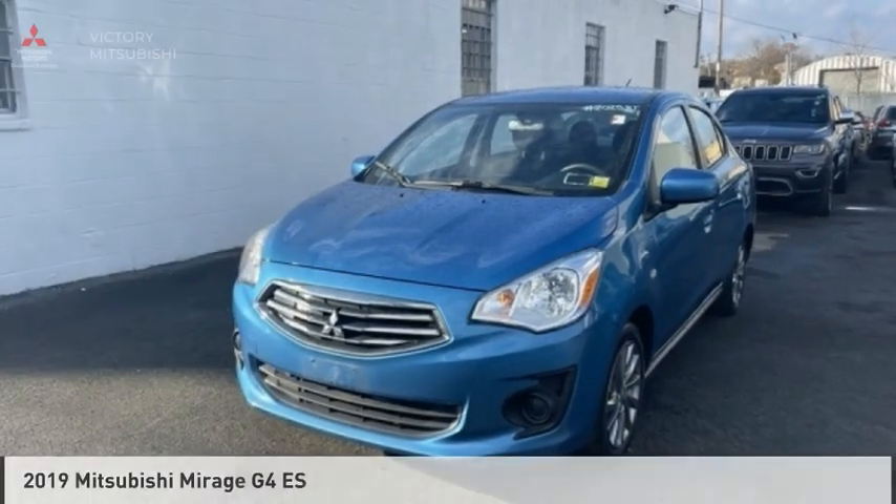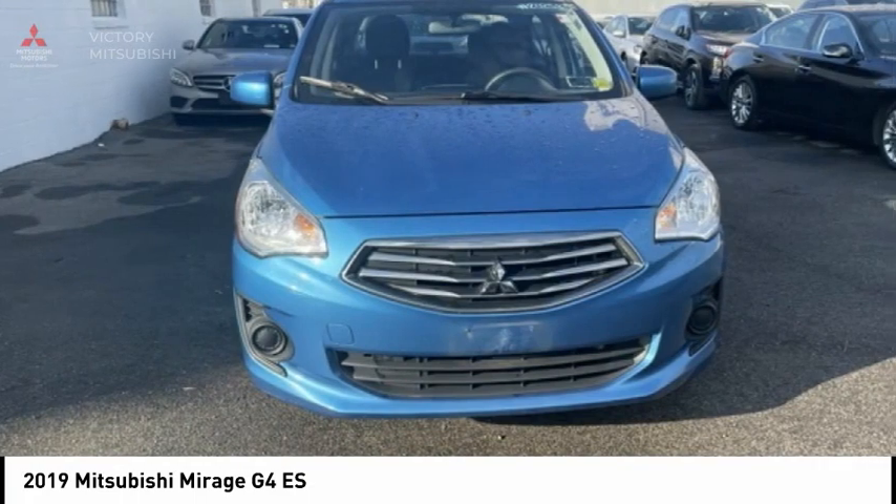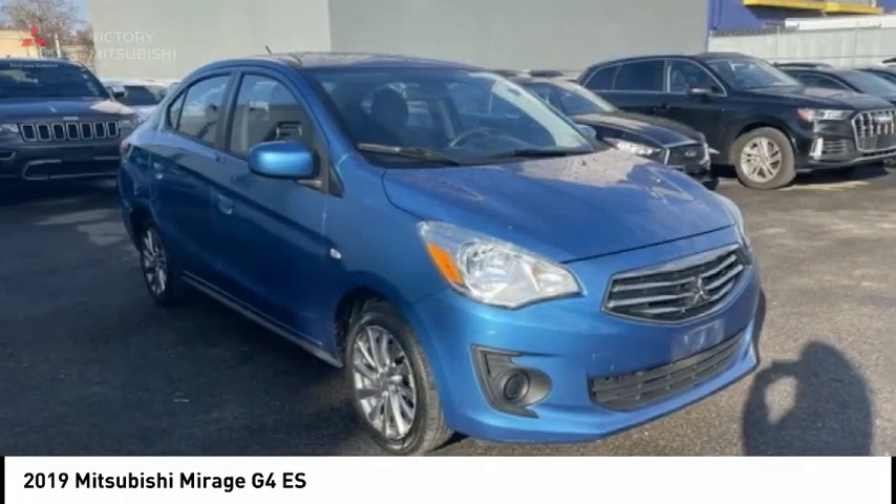Pleased to show you the 2019 Mirage G4. The Mitsubishi Mirage G4 is a subcompact sedan with fantastic fuel economy.